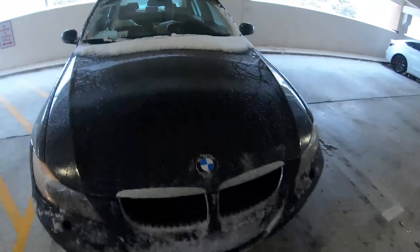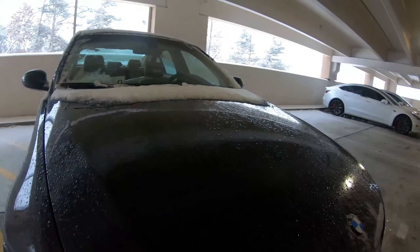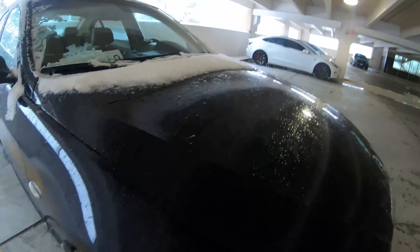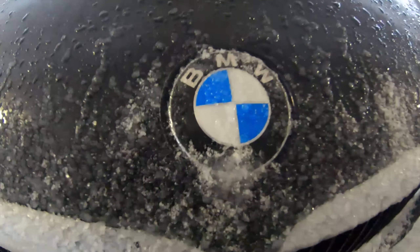Look at the steam coming off — I don't know if you guys can see that but there's legit steam coming off of the hood because of the engine. Let me see if I can get a better look at that. That is crazy, that's absolutely nuts. But bro, this badge, man.